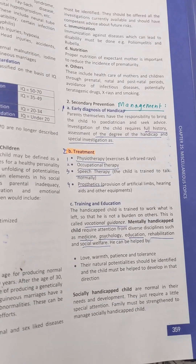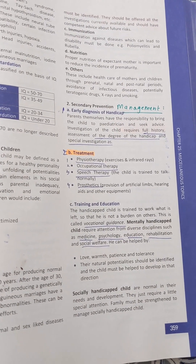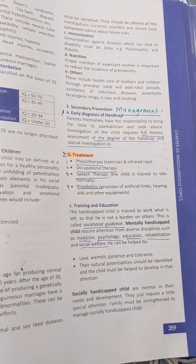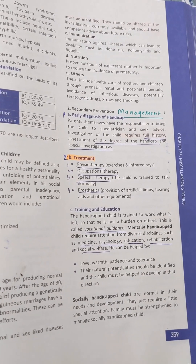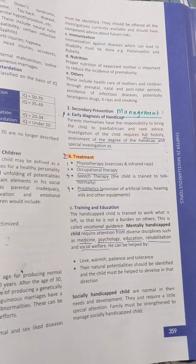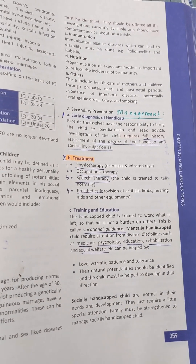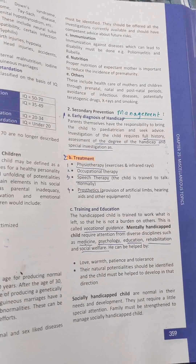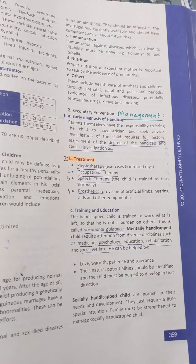The second step is occupational therapy. A person who is handicapped is not supposed to be a burden on society or his family, so we will provide occupational therapy. If he is unable to talk normally, we consider speech therapy. If he requires an artificial limb, hearing aid, or other equipment, we consider prosthetics.